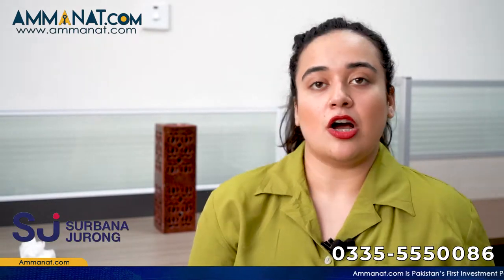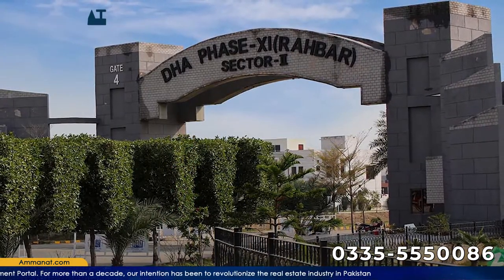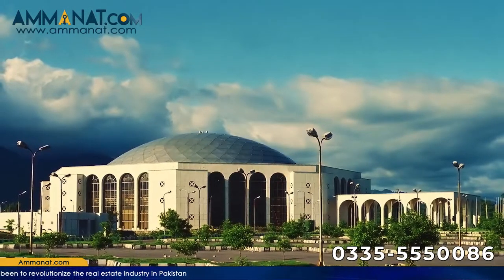Lahore Smart City is a project of Habib Rafiq Private Limited, and its construction designers are Surbana Jurong. HRL is also working on Capital Smart City, which has attracted a lot of investors seeking a world-class lifestyle. Habib Rafiq Limited has also delivered other ventures like DHA and motorways across the country. The Convention Center Islamabad is also a project of HRL, and they are working on many other projects as well.